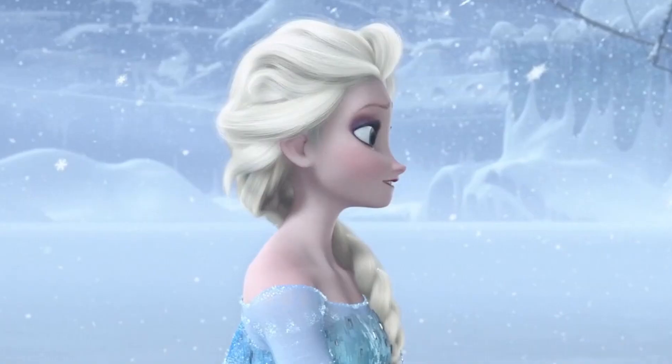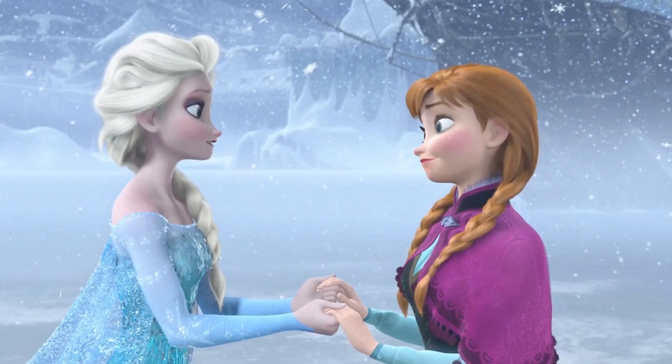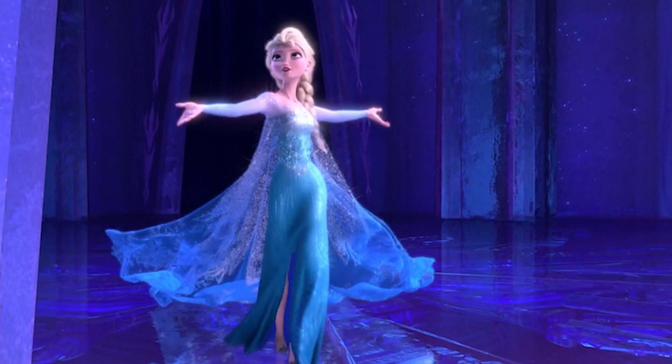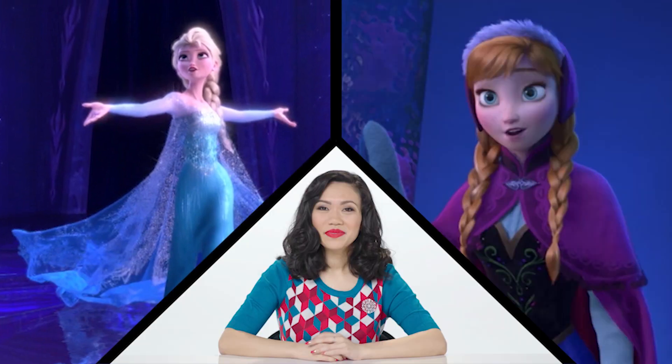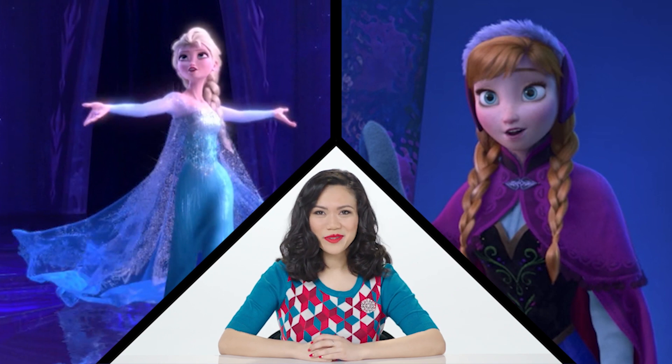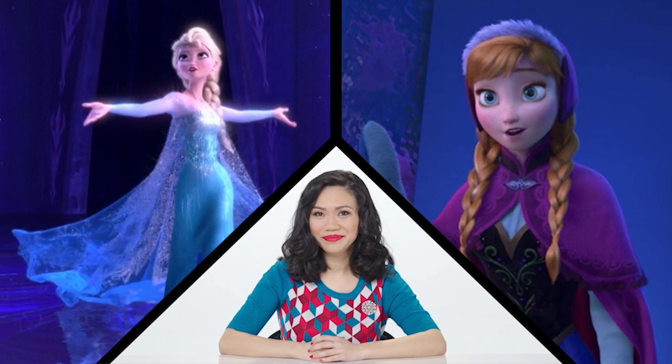This is Anna, and this is Elsa. You know them from Frozen. You know this outfit, and this one. But are they accurate? We got this fashion historian. Hi, I'm Raisa Britannia, and I'm a fashion historian.